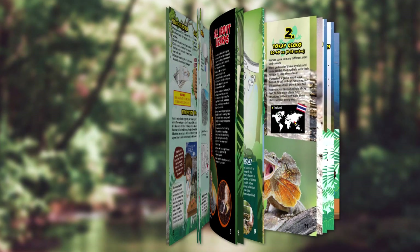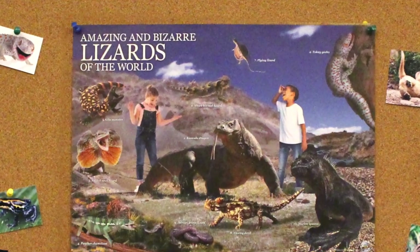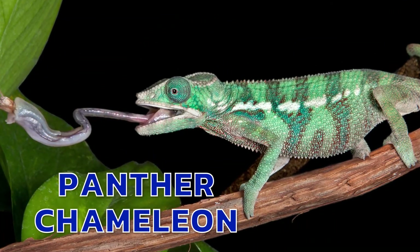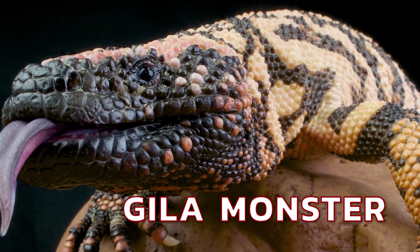The full-color instruction book and spectacular poster are full of amazing photos and facts — the biggest, the weirdest, the scariest, the funniest, and the most dangerous lizards on the planet.